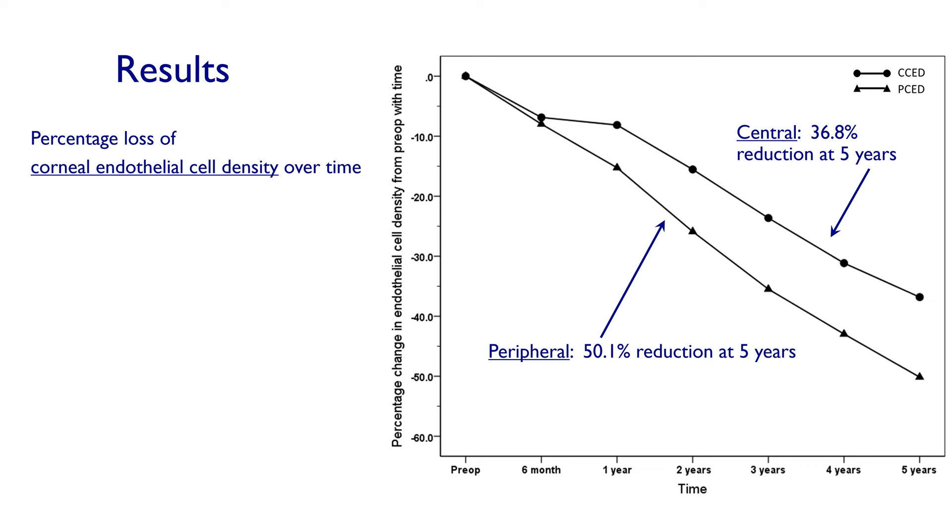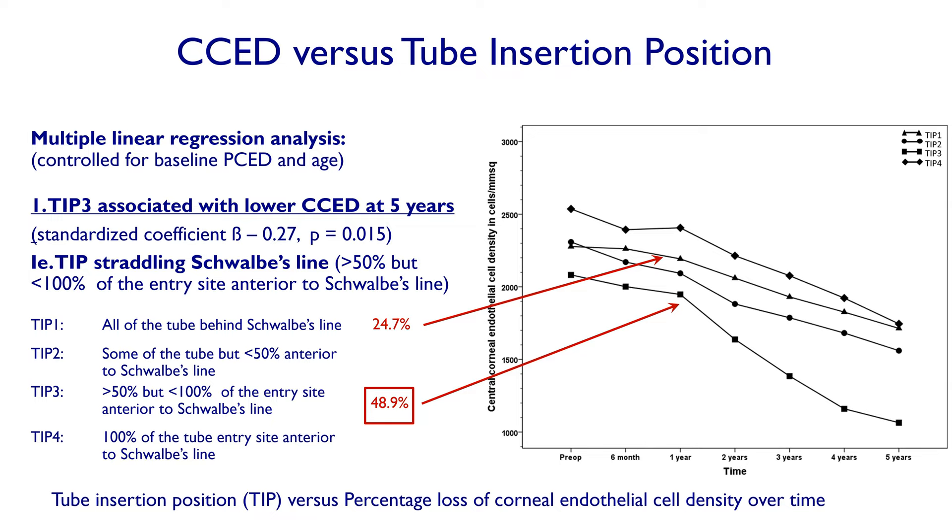However, the study quite clearly showed that tube insertion position was a highly significant factor in determining endothelial cell loss. If the tube entry site was straddling Schwalbe's line, eyes lost almost 50% of central endothelial cell density, whereas if all of the tube was behind Schwalbe's line, this was less than 25% — still significant, but half the rate of loss experienced when the tube was straddling Schwalbe's line.